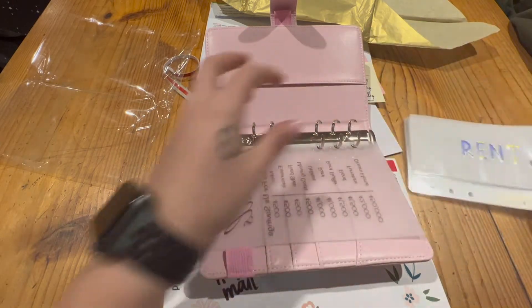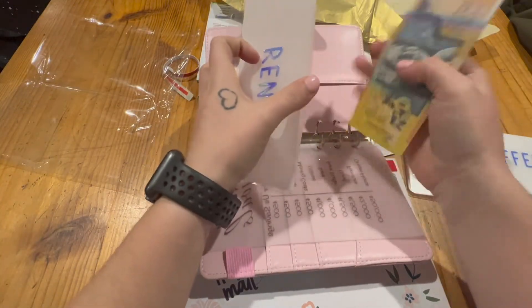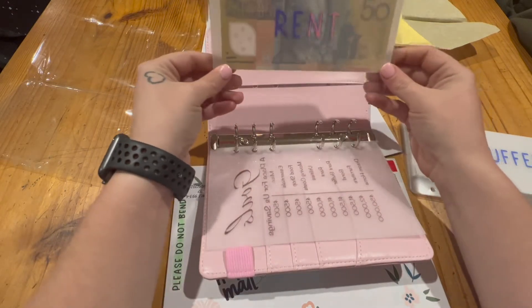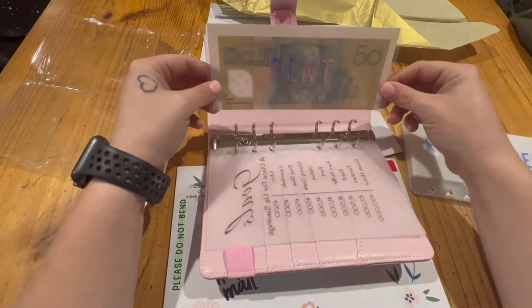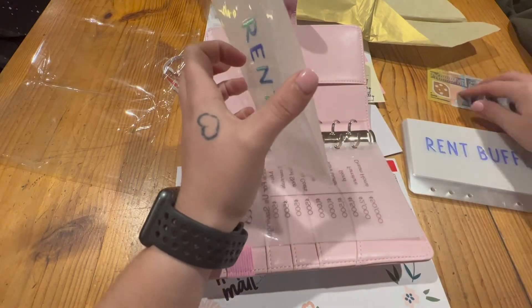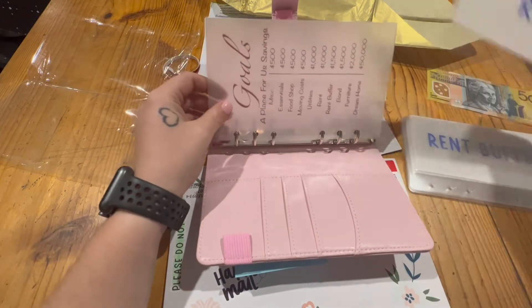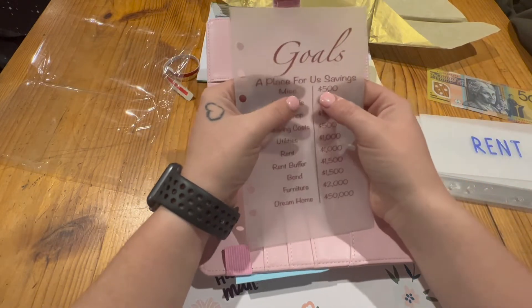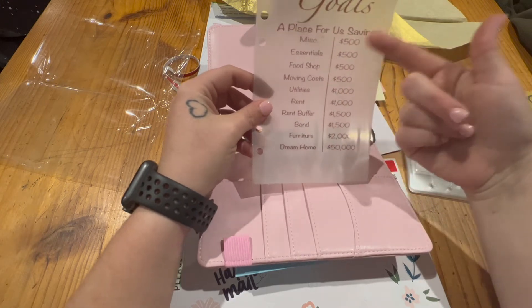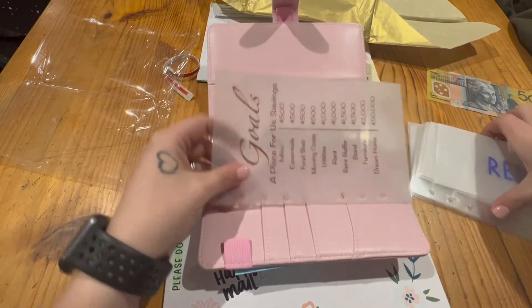My hubby came over with some money from his pocket just to show what it looks like with cash in the envelopes — so sweet! That looks so cute. I'm going to organize the envelopes based on the dashboard, focusing on the smallest amounts first and working our way up. For example, with $100 we'd put the bulk into the smallest category and smaller amounts into the rest until one is done.